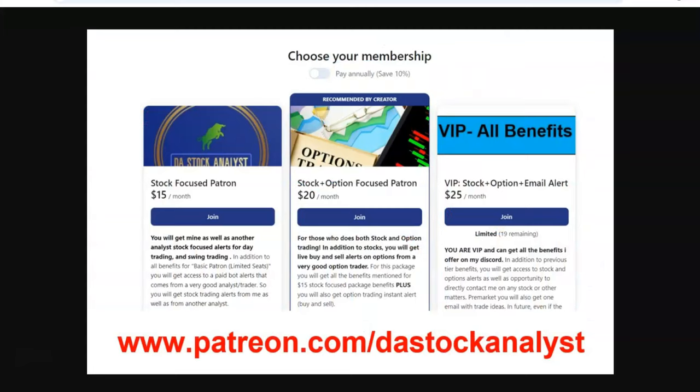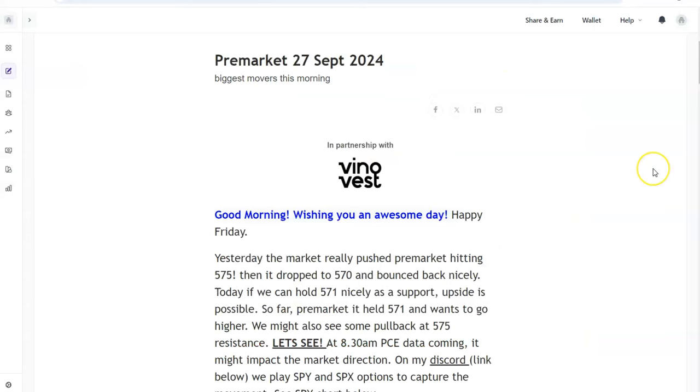If you want to join my trading community, use the link patreon.com/thestockanalyst - sign up and get daily trade alerts. If you don't want to spend, just get the free newsletter. Take care, bye!